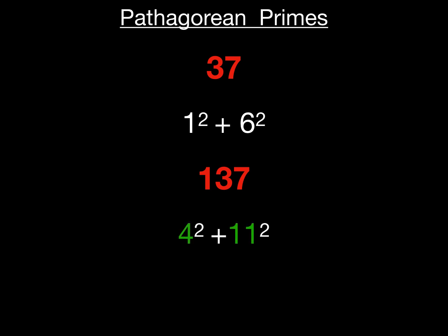These numbers are related through Pythagorean primes. Number 37 is a Pythagorean prime — a prime number which is the sum of the squares of two numbers. For instance, one squared plus six squared is thirty-seven: one plus thirty-six equals thirty-seven. The number 137 is the sum of four squared plus eleven squared.